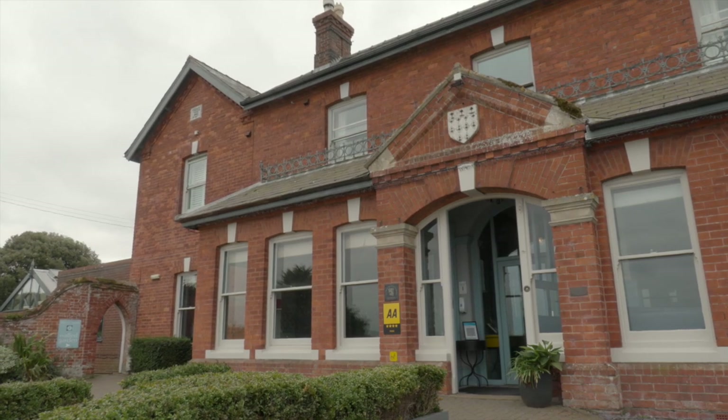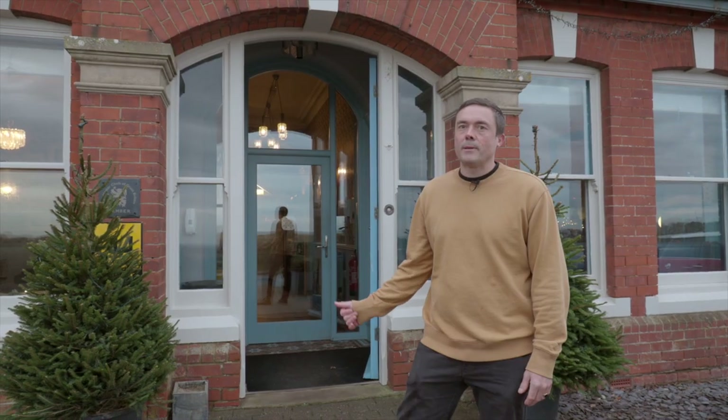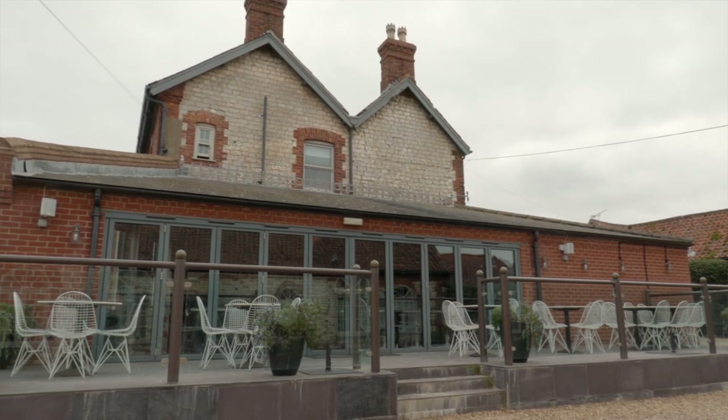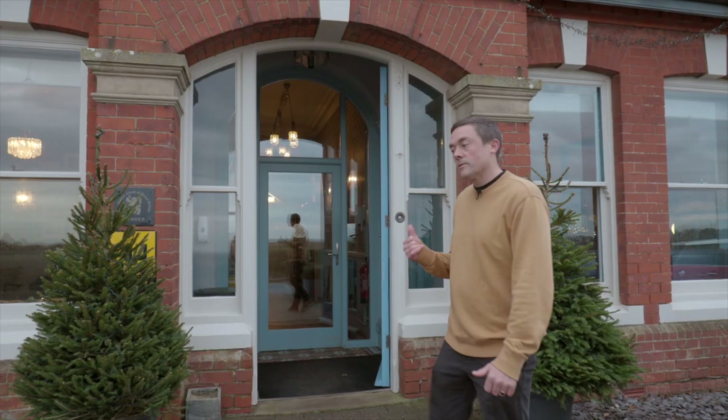My name's Eric, the owner of Titchwell Manor. It's been a family business for 33 years. Today I'm going to give you a little tour. We're just starting to get ready for Christmas, so I'll take you inside.